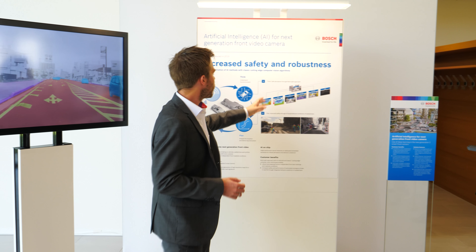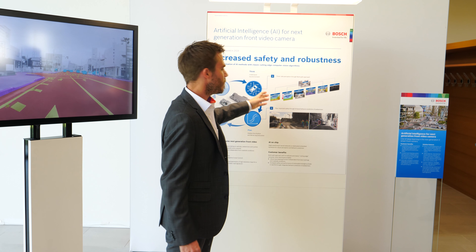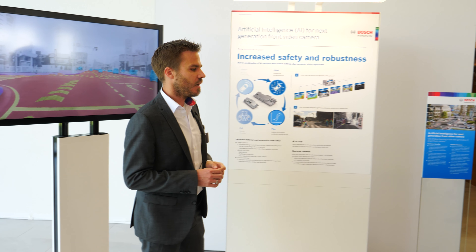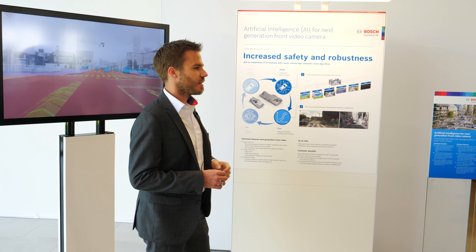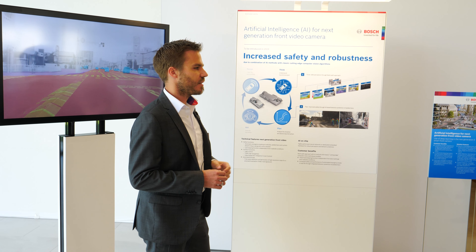At Bosch, we combine these artificial intelligence methods using deep learning with classical methods within a multi-path approach. We have stereo measurement, for example, that gives you a 3D measurement of the overall scene. By this combination of new methods and traditional computer vision-based methods, we are able to solve the most difficult problems in a very safe and very robust way.